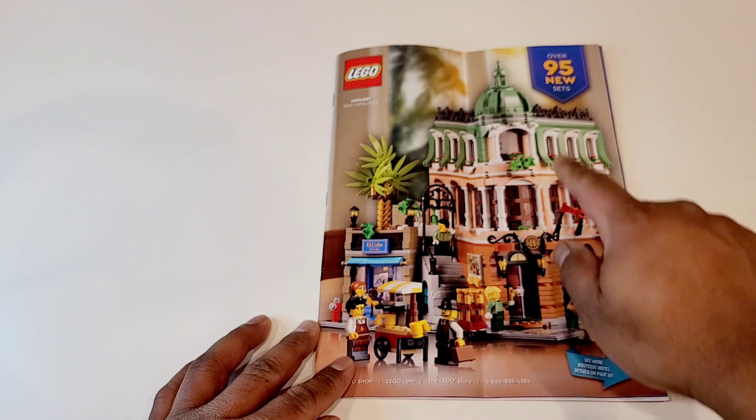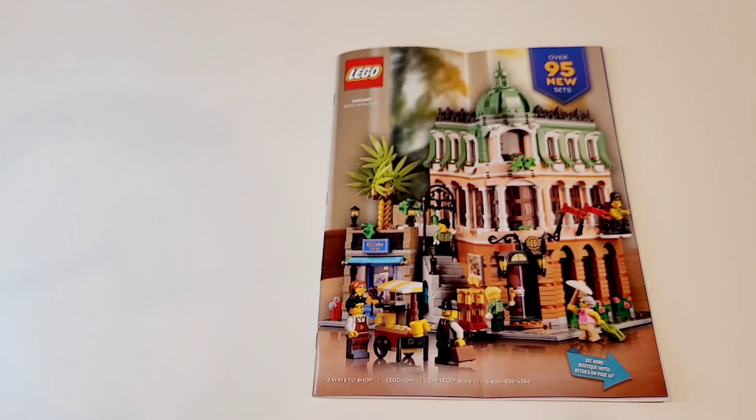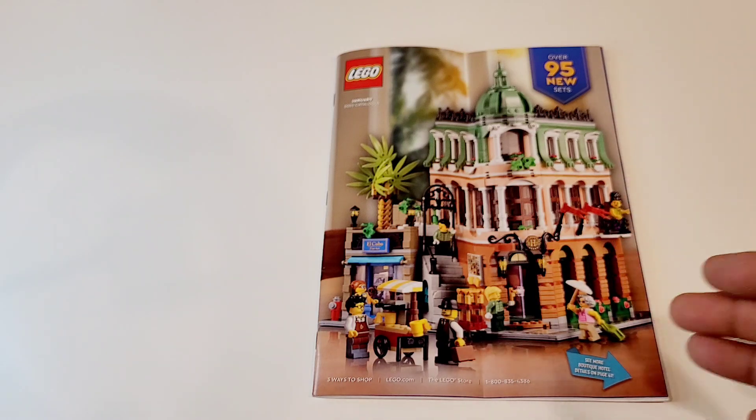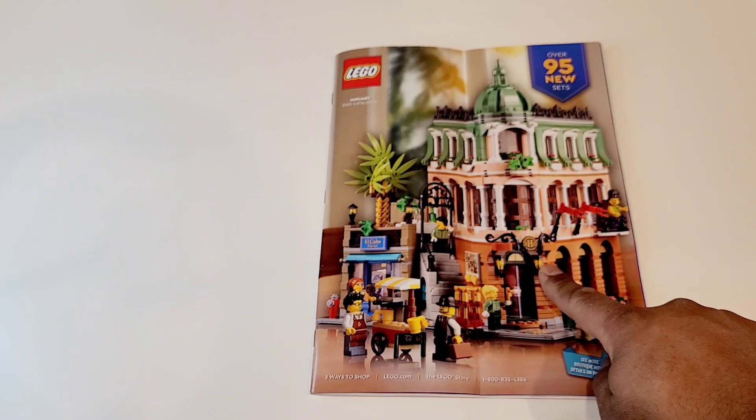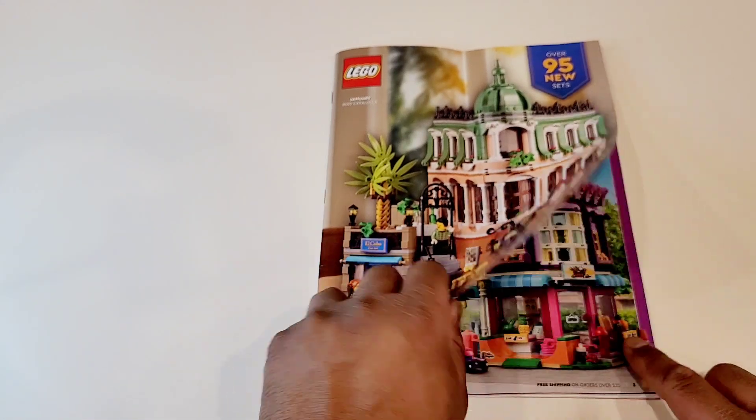One thing you notice straight away is 95 new sets. This might be the pandemic, but LEGO usually releases a New Year set followed by a summer set. There's usually different waves. This is one of the first times I can remember a lot of new sets at the same time, which is good for LEGO fans — there's something for everyone. The cover shows the boutique hotel, so let's get into it.